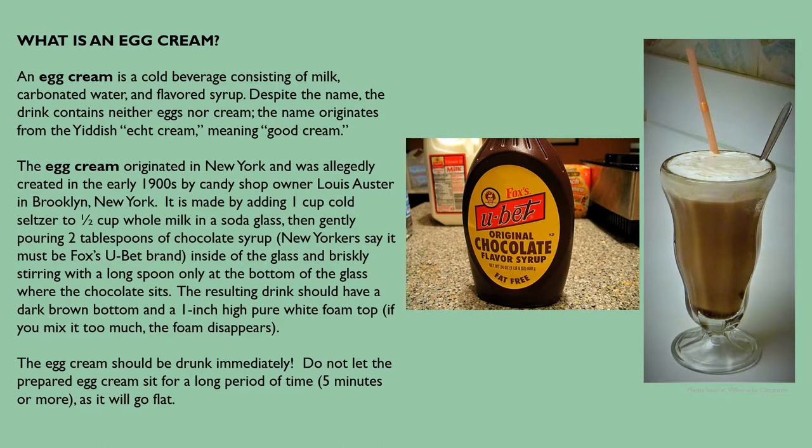An egg cream is a cold beverage consisting of milk, carbonated water, and flavored syrup. Despite the name, the drink contains neither eggs nor cream. The name originates from the Yiddish 'egg cream,' meaning 'good cream.' The egg cream originated in New York and was allegedly created in the early 1900s by candy shop owner Lewis Oster in Brooklyn, New York. It is made by adding one cup cold seltzer to half a cup of whole milk in a soda glass, then gently pouring two tablespoons of chocolate syrup — New Yorkers say it must be Fox's U-Bet brand — inside the glass and briskly stirring with a long spoon only at the bottom where the chocolate sits. The resulting drink should have a dark brown bottom and a one-inch-high pure white foam top. The egg cream should be drunk immediately; do not let it sit for more than five minutes because it will go flat.